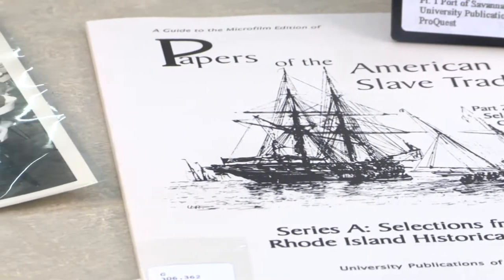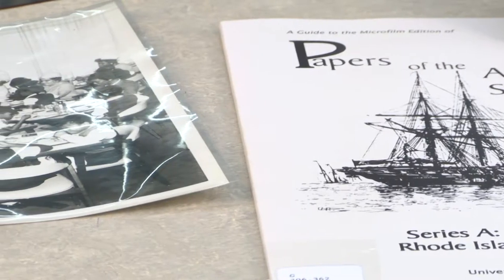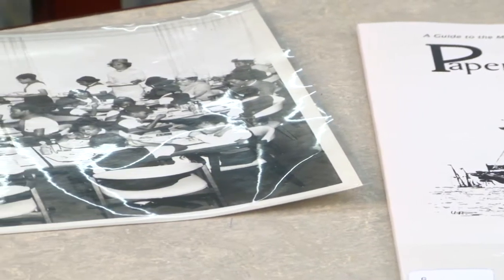We also house the personal papers of Pastor Darlene Moore, the first female pastor of Camphor United Memorial Methodist Church here in Baton Rouge. We have a wide variety of yearbooks from African-American schools, artworks, and even a selection of African-American Baton Rouge newspapers.